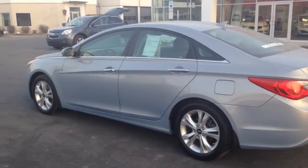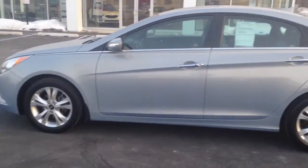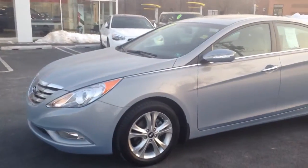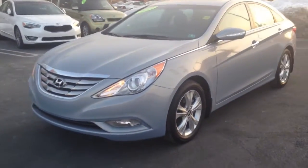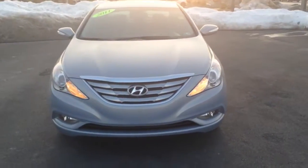Alrighty, here is the 2011 Hyundai Sonata Limited that you saw on CarGurus. We'll take a quick look around the interior and the exterior of the vehicle here. Sorry about the glare — the sun's starting to go down a little bit here.